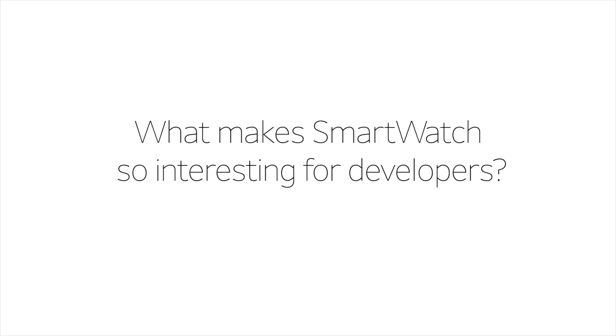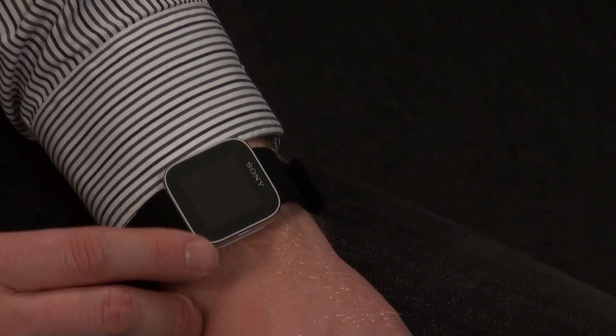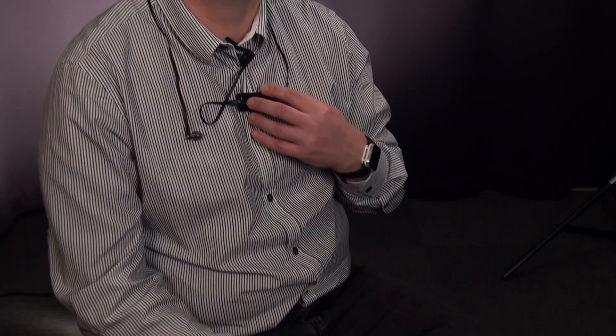Here are some of the guys behind these products explaining more. What makes Smart Extras so interesting for developers is the extra dimensionality it adds to your application. It can now render part of your application or your entire application on an extra display worn on your hand. It also makes it possible for the application to send notifications to the user in new contexts, like when you're out running or walking using music.